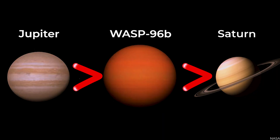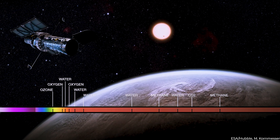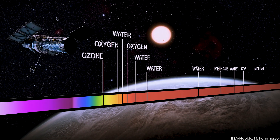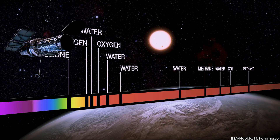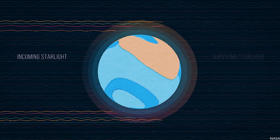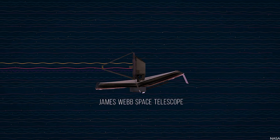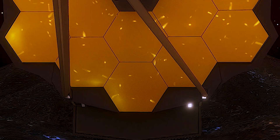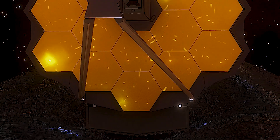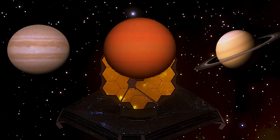WASP-96b has a larger mass than Saturn, but just approximately half the mass of Jupiter. While the Hubble Space Telescope has studied numerous exoplanet atmospheres over the last two decades, including the first precision detection of water in 2013, Webb's immediate and more detailed observation represents a significant step forward in the quest to characterise potentially habitable planets beyond Earth. Over time, data like these could help us comprehend the genesis of gas-giant planets like WASP-96b, and our own Saturn and Jupiter.